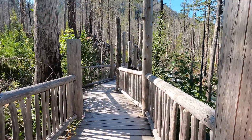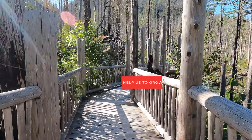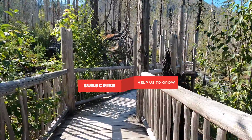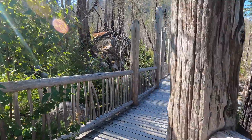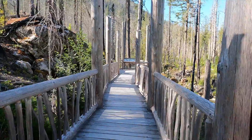This is a nice boardwalk they built leading up to the Rock Creek Shelter. It really gives you a sense of entering a solemn place.